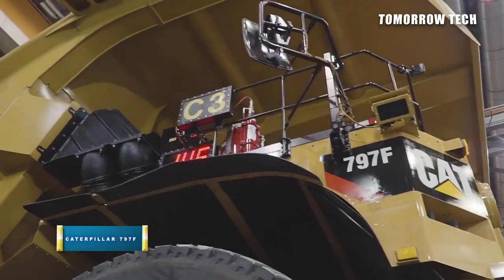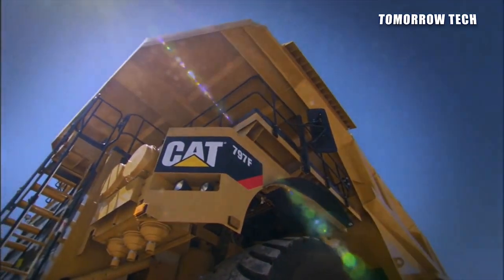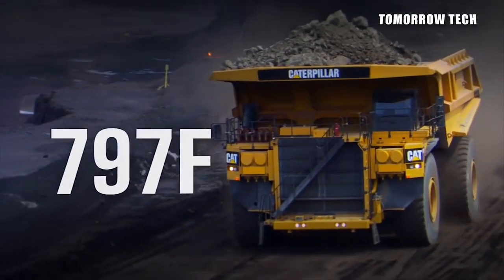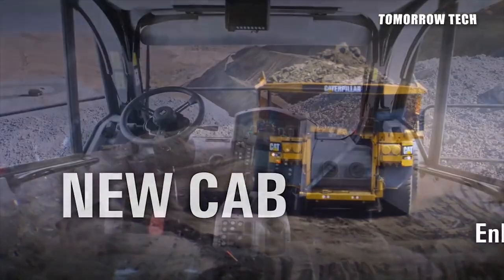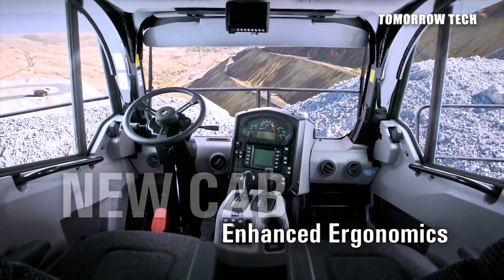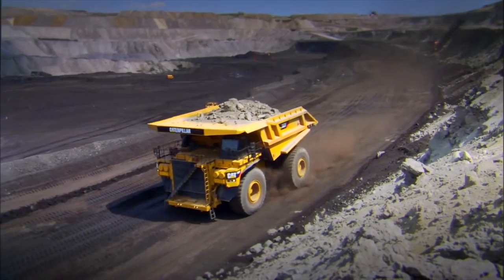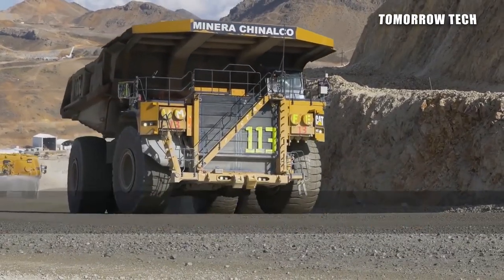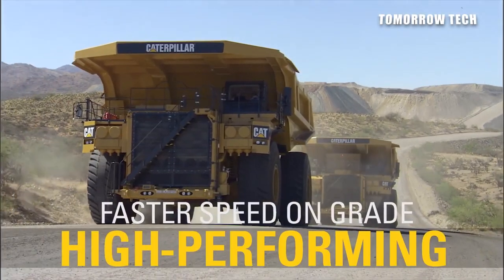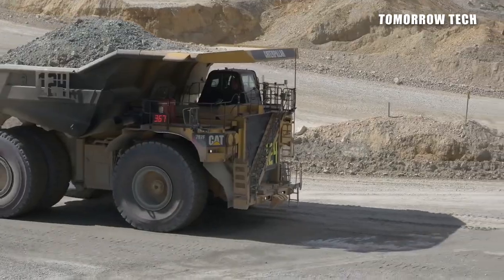Number 3: Caterpillar 797F. Caterpillar 797 is the ultra-class, high-quality haul truck manufactured by Caterpillar Inc., and is the latest in the 797 series. This truck can travel at a top speed of 60 kilometers per hour with 401 tons loaded on it. The 797F is fuel efficient with the lowest maintenance ratio and is a highly reliable truck in the industry that can work continually and efficiently.